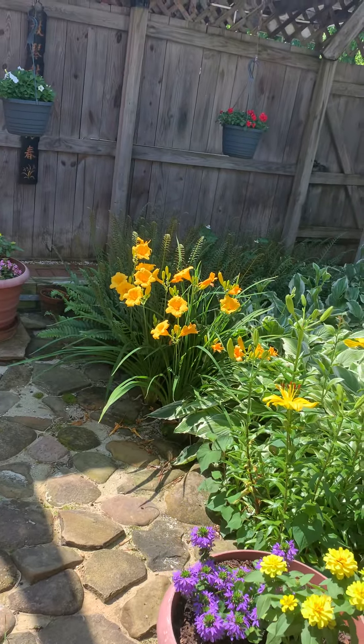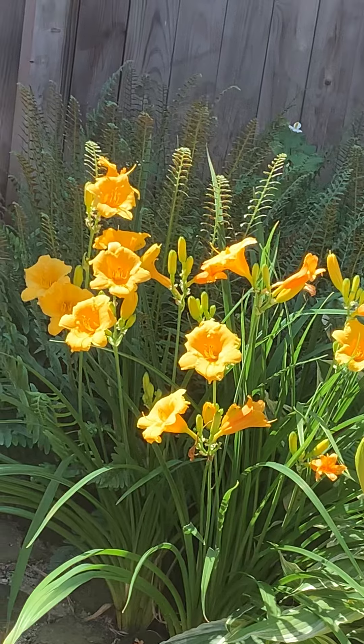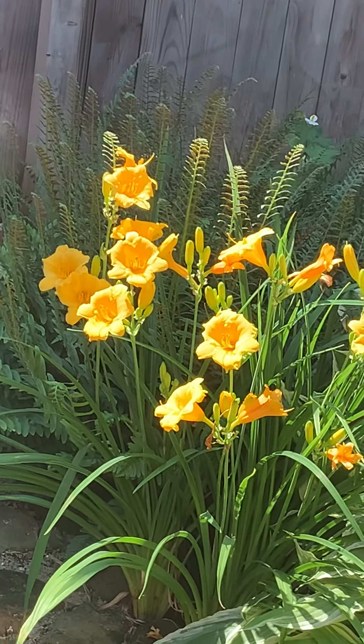Well, see that orange lily right there? I can't remember if it's maybe the second or third year, maybe even the first — it'd have to be the second or third year that we lived here.